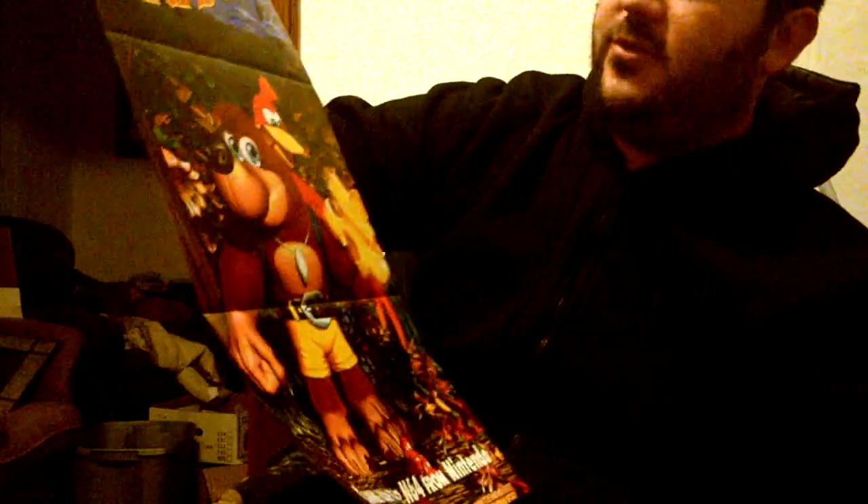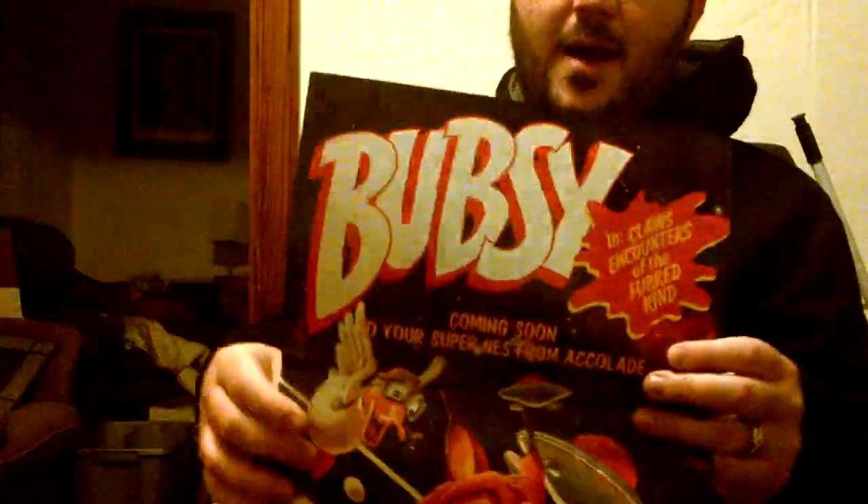Banjo-Kazooie — this one's a really cheaply made poster as far as the backgrounds and everything, but I kind of like how Banjo and Kazooie look there. They definitely look like they should in the game, so that's pretty nice. This one's probably gonna remind some people of a bad video game — Bubsy.